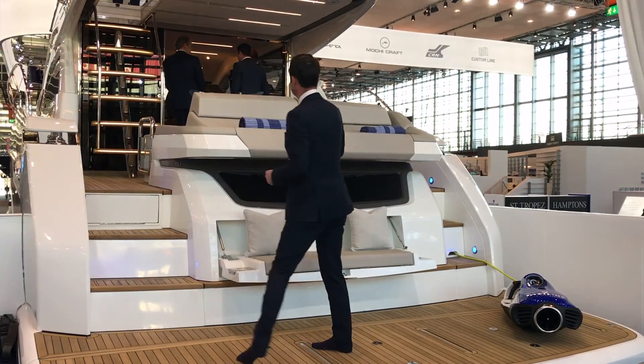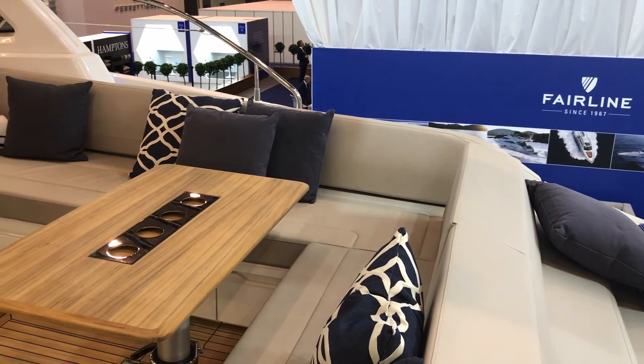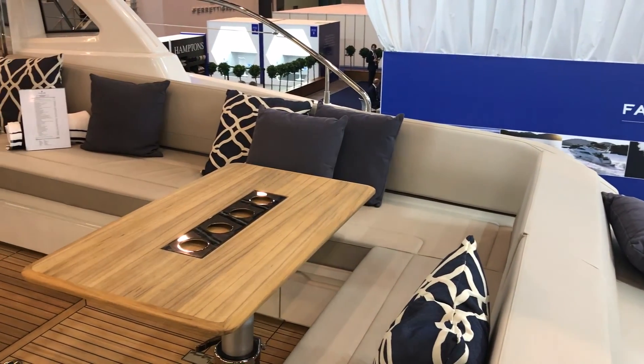Up into the cockpit you can see we've got our seating area. This seating area is adjustable so you can have a sun pad or seating for about six or seven people in the cockpit.